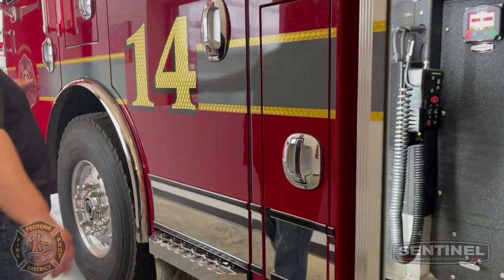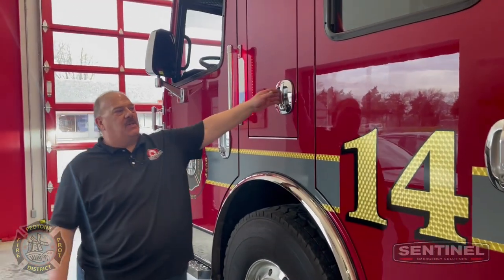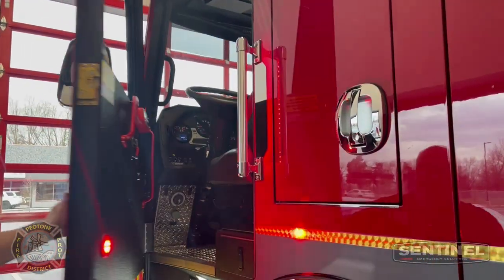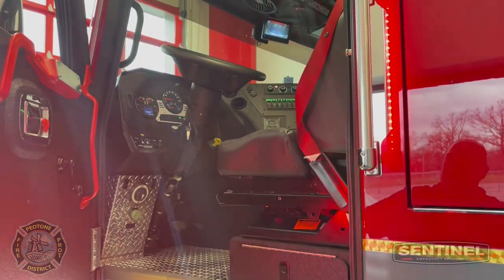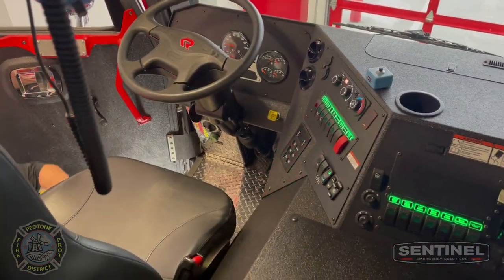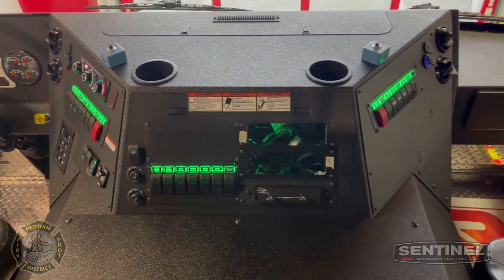As we go forward, we've got the other gear compartment on this side for the driver. Piatone also chose to have a backup camera. You can get point-to-point 12-volt point-to-point or V-Mux — Piatone chose to go 12-volt point-to-point.